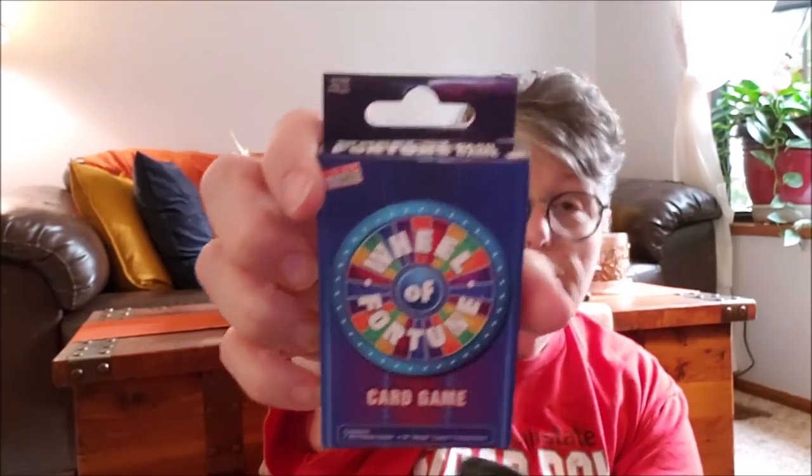I got another candle called Harvest and Hayrides — the leaves one has an apple scent, and it smells really good. I think it would be perfect in the bathroom. These little mason jar candles have the best throw for a little room or on your desk. I also found the Wheel of Fortune card game for family game night — I'm going to assume you lay your cards out and solve the puzzle. I only saw one on the shelf, so I grabbed it.